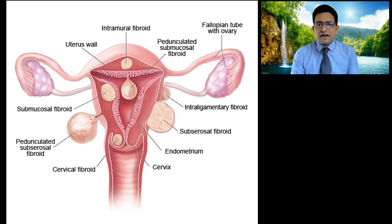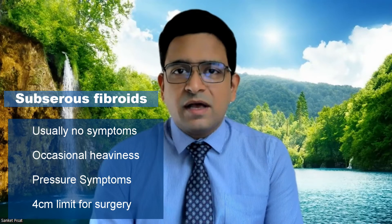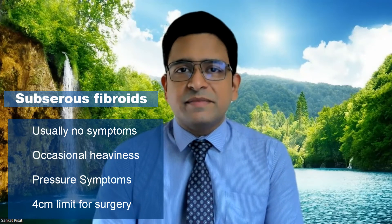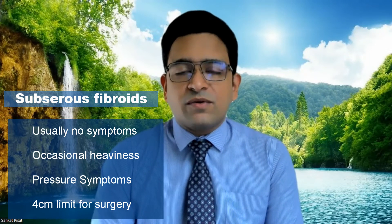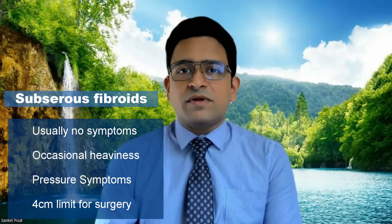The endometrial lining is precisely where the pregnancy latches itself on, and also precisely where bleeding occurs every month during periods, giving rise to menstrual bleeding. The sub-serous fibroid usually does not cause any symptoms. It keeps growing until it attains a large size but usually does not give rise to any symptoms. Some minor symptoms may be a very occasional dull aching pain or some heaviness, but for the most part these fibroids do not cause any symptoms at all and hence can be left alone completely. The recommendation is that until this fibroid crosses about 4 or even 5 centimetres, it is not necessary to operate.